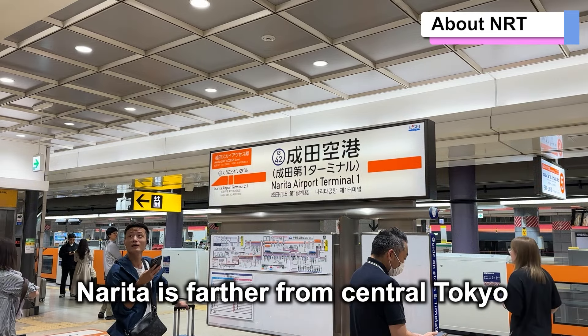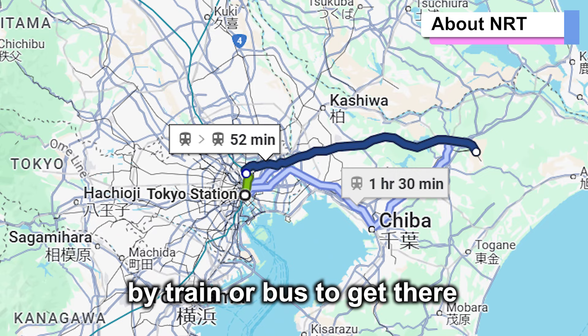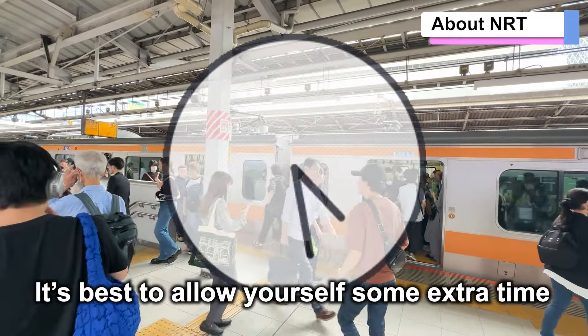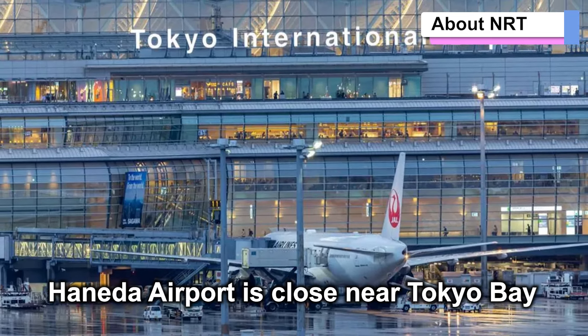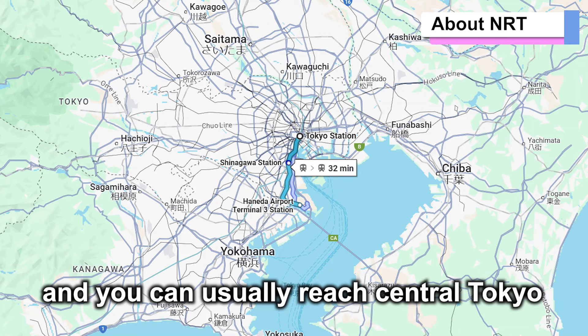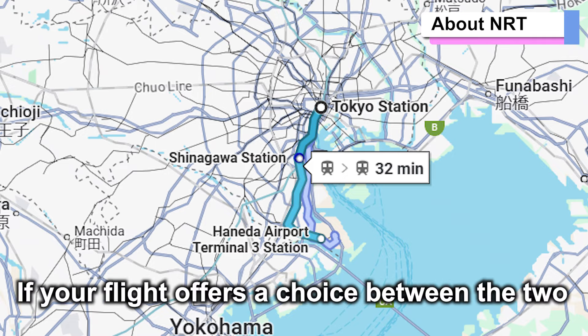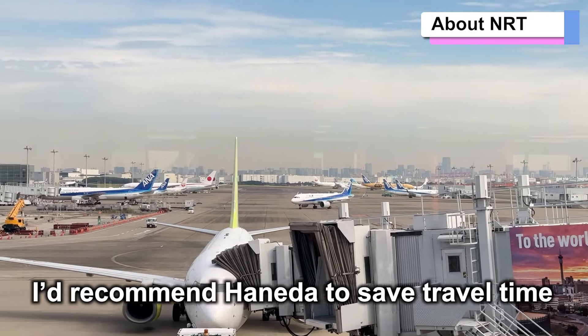Narita is farther from central Tokyo, so it can take over an hour by train or bus to get there, and even longer during rush hour. It's best to allow yourself some extra time. On the other hand, Haneda Airport is close to Tokyo Bay, and you can usually reach central Tokyo in about 30 minutes. If your flight offers a choice between the two, I'd recommend Haneda to save travel time.